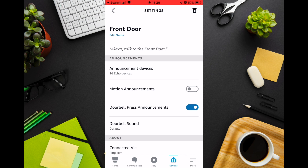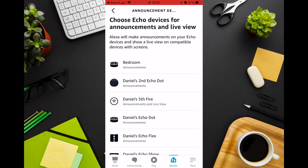I keep motion announcements off as it's really annoying having the Echo alert you every time someone's near the front door. Before you close the app, go to announcement devices and make sure you select any devices you want to make a sound when someone presses the front door.